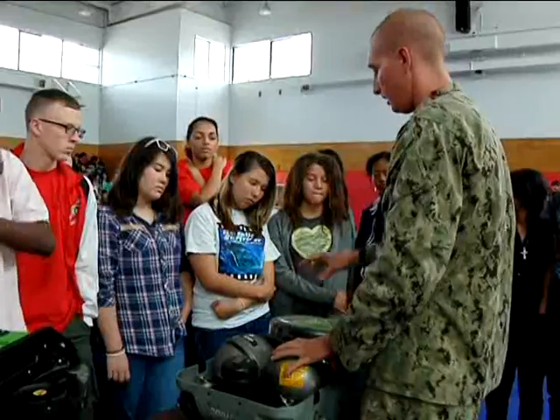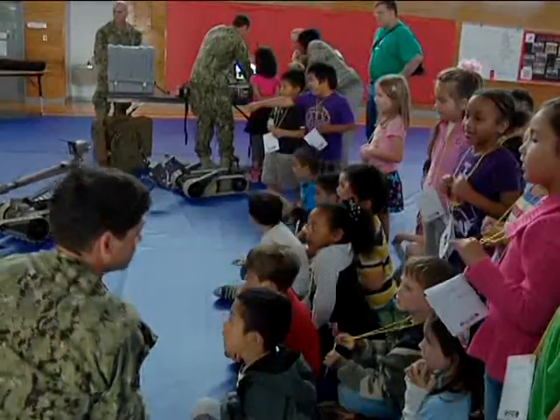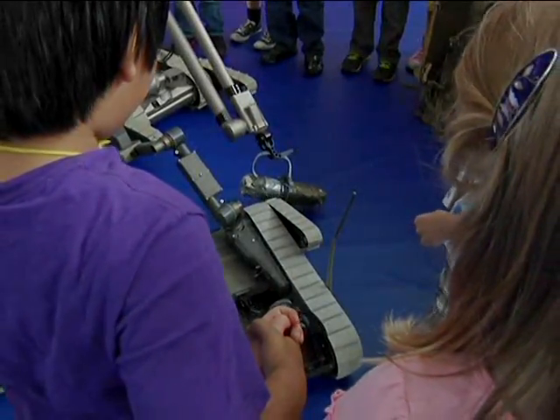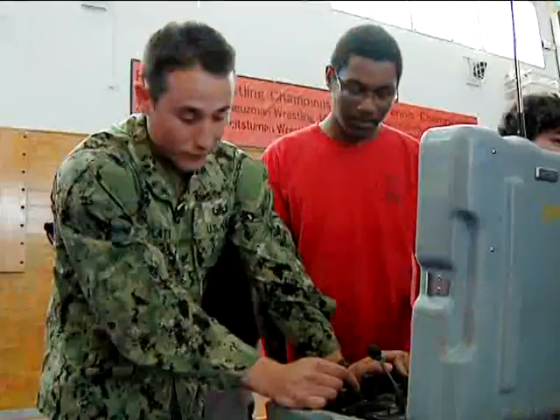Some of the sailors had other roles during STEM week as well. The icing on the cake has been having the sailors come in to actually show them how that science is applied in the real world. We showed underwater tools, robots, underwater robots, and some of our IED tools. We use science, technology, engineering, and mathematics in our everyday job.